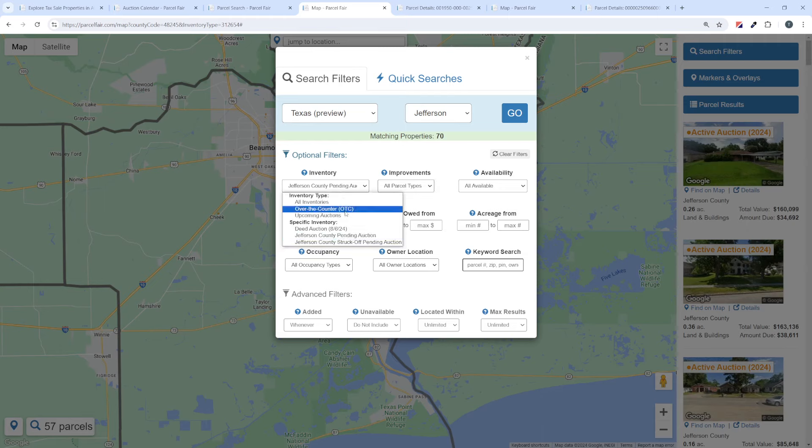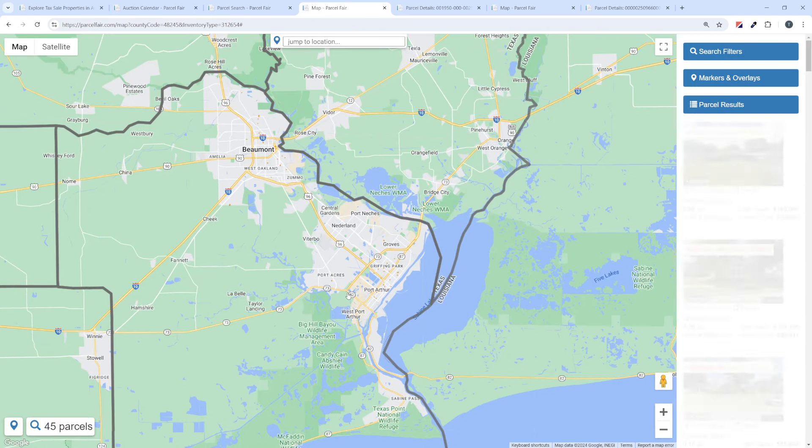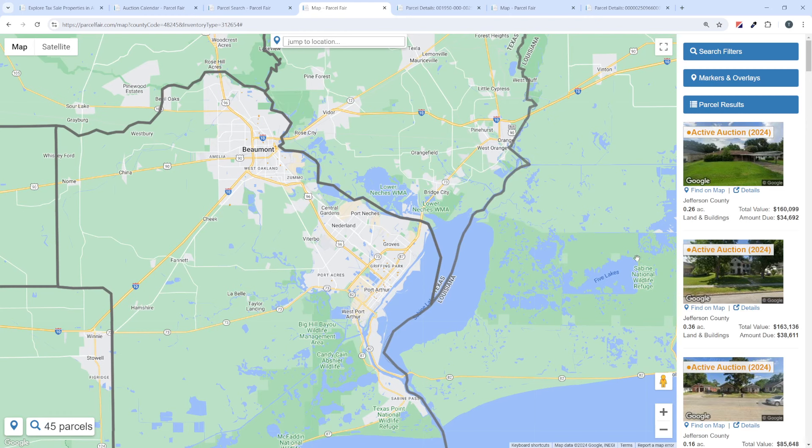In the inventory box, we're looking at the deed auction right now, but there are two other buckets of properties for this county. You can look at those pending auction that haven't been scheduled yet. There are 70 properties coming up in auctions. A lot of you like to try to buy redemption rights from the owner or work a cash deal in advance of the auction — this is where you would do that with the pending auction. The struck-off pending auction are the ones that survived an auction without being sold and could be scheduled for a later auction or available as over-the-counter purchases. Let's go back to the deed auction — those 57 properties — and apply improvements only, so we're only seeing things with houses.